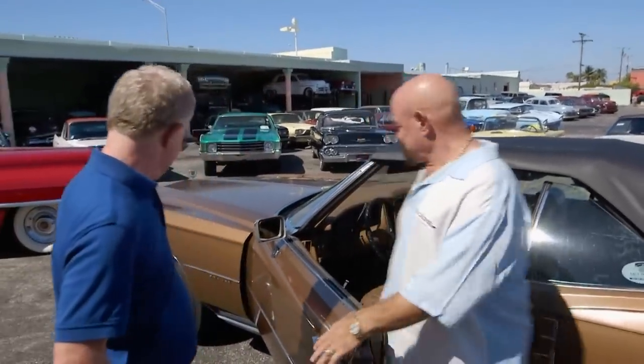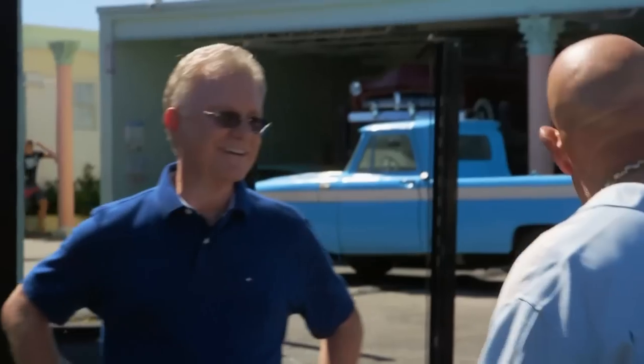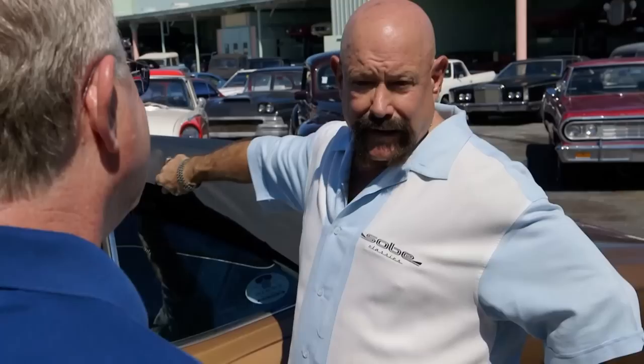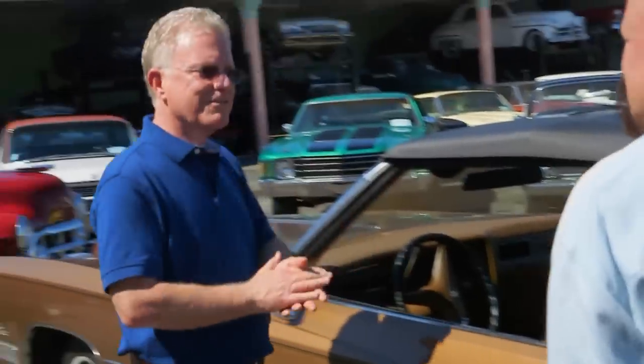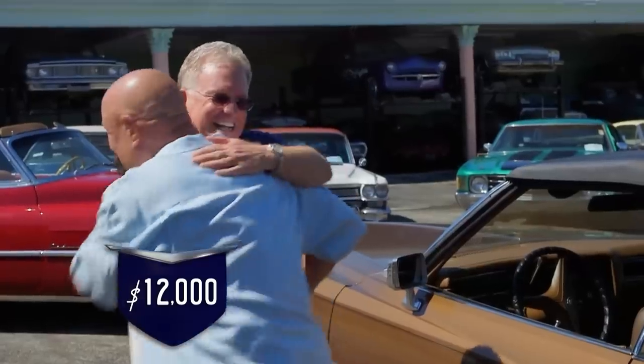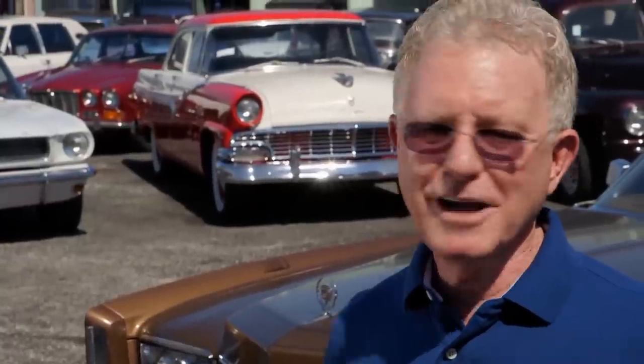Larry likes the size of the car, he likes that it's a convertible, he likes the color — no-brainer, he's going to buy the car. So what's the damage? I want 14.5 for the car; your price, because you're family, is 12. That's a fair deal. It works for me. Done. We've got a lot of memories, a lot of stories, a lot of fun. Ted likes to sell cars and I like to buy them. If we ever feel like making a change, I'll bring it back and trade it for something else out of his 360 cars.